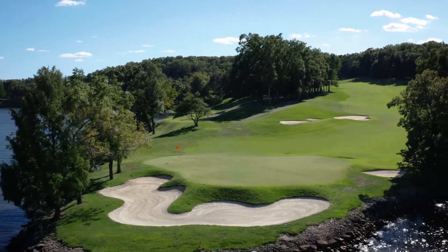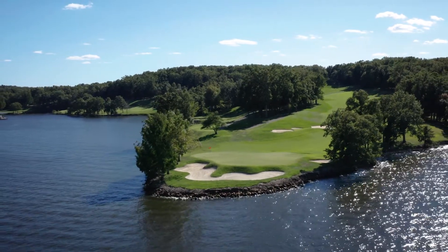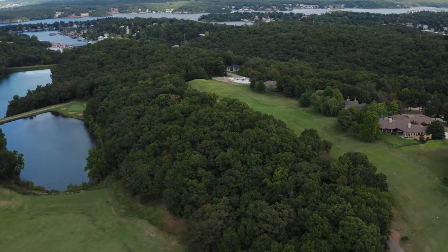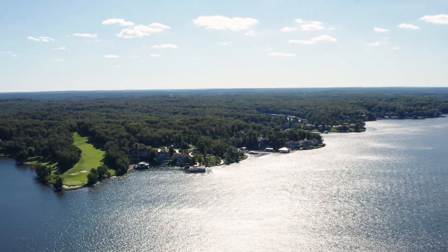The golf scene here at the Lake of the Ozarks is different than a lot of places in the country. We've got 12 public facilities, and the terrain is kind of what makes all the courses unique. The elevation changes, the water, the uneven lies that you get out there, the beauty of the trees and just the beauty of the whole Lake of the Ozarks in general just make it a perfect place to come play golf. We've got name designers here — Robert Trent Jones, Tom Weiskopf, Arnold Palmer.